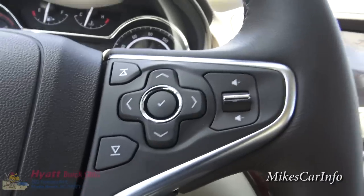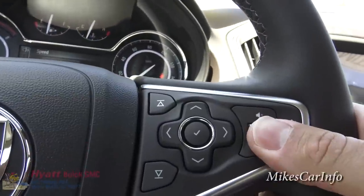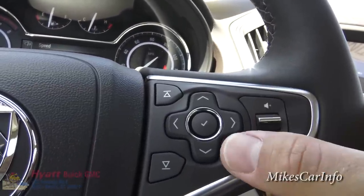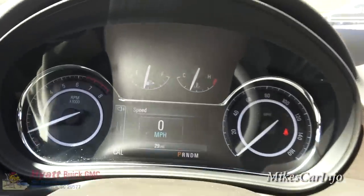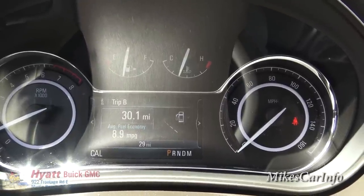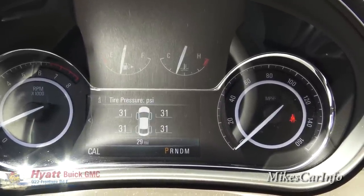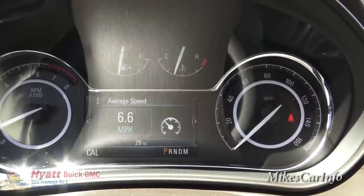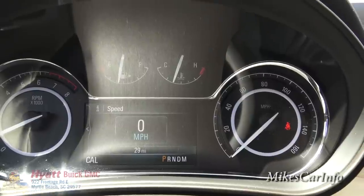Back to this side — you've got your volume button to the right. These buttons here correspond with the little menu system between the gauges, so you can scroll through and get different information on that screen. It even tells you the tire pressure and all that, so there's quite a bit of information available there.